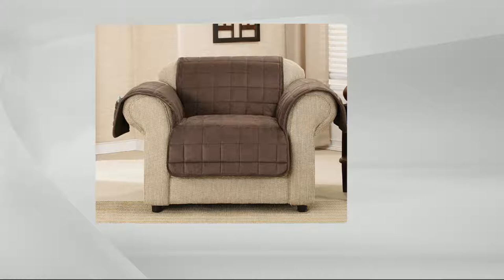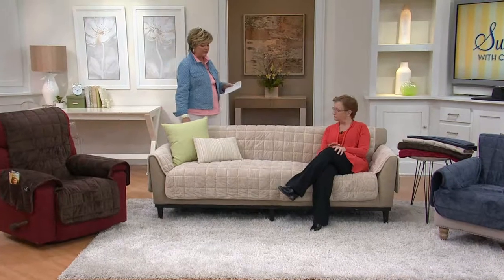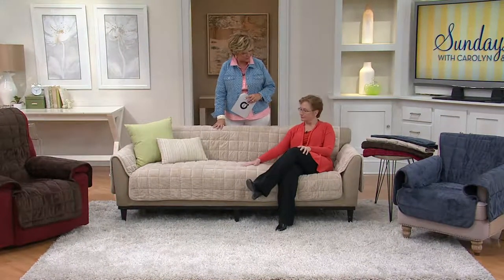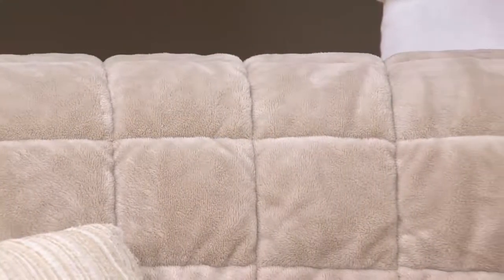The recliner seat width is 24 inches and the regular chair is 26 inches. Chocolate is the brown, and storm blue is a nice slate blue with a little gray in it — very neutral. The light cement color is one I have, and it's a perfect match to my Cocker Spaniel's fur. That's a good tip: buy the cover that matches your pet's color.